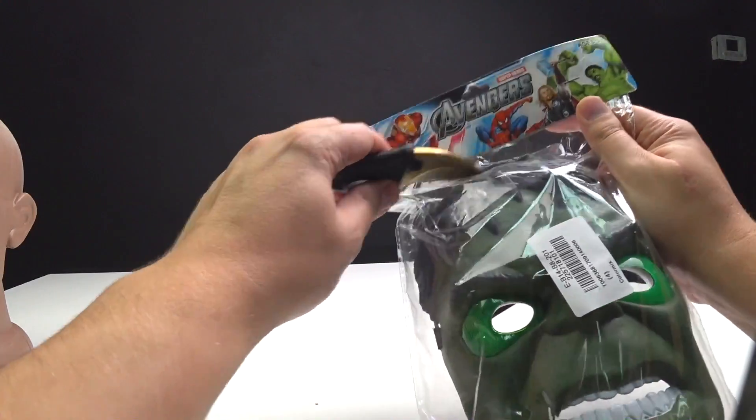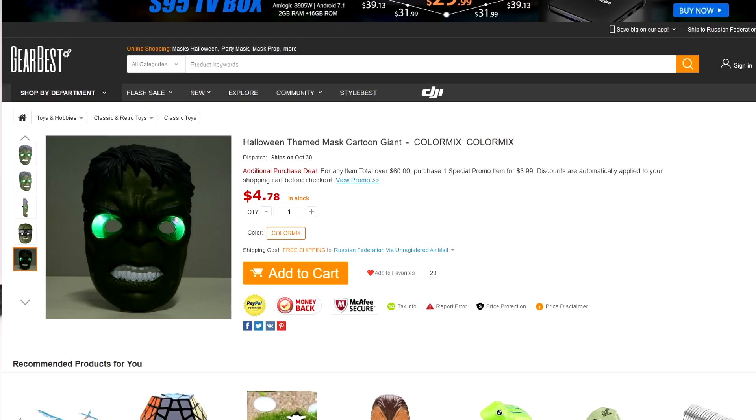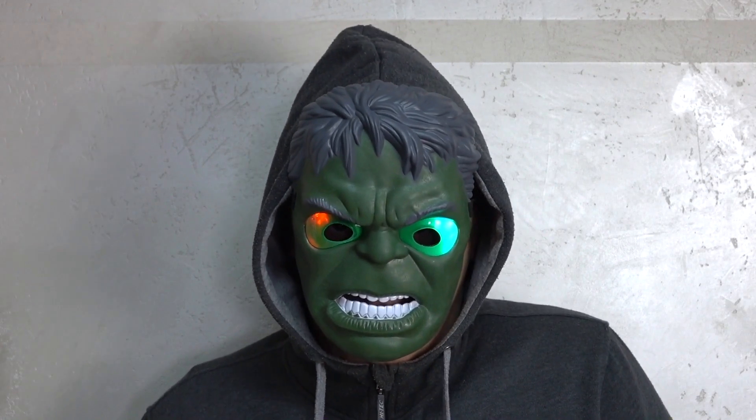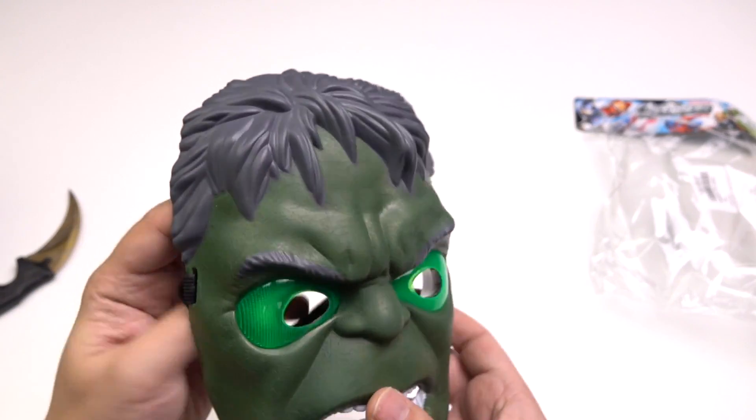This mask is very suitable for a child. It looks cool but not so terrible and scary as the rest. And it also has a light in the eyes. I'll give it to my nephew — he likes Hulk.